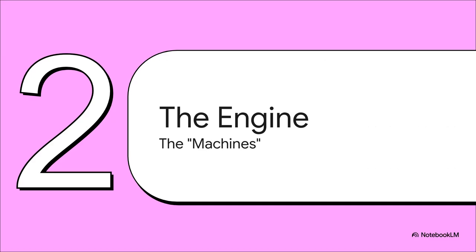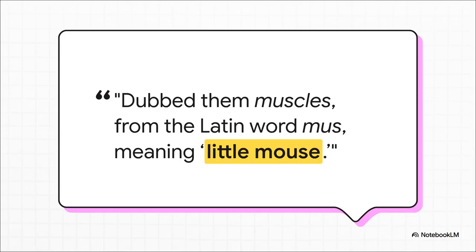So if the skeleton is the frame, what makes it go? A frame can't move on its own. That brings us to the engine — your muscular system. These are the active machines of the body. Their whole job is to contract and pull on that skeletal framework to create all movement. And here's a fantastic little piece of trivia: ever wonder where we got the word 'muscle'? Way back when, a scientist thought that the ripple of a contracting bicep looked like a little mouse scurrying under the skin. The Latin word for little mouse is 'mus' — so yeah, muscle. You'll never look at a bicep curl in the same way again.